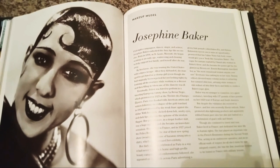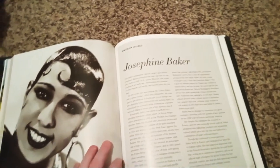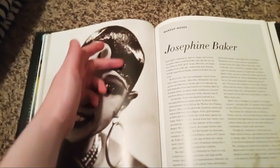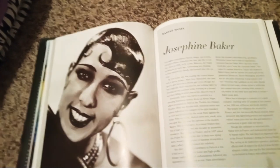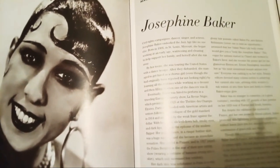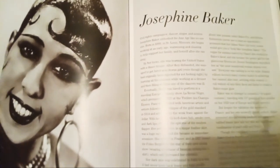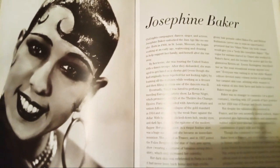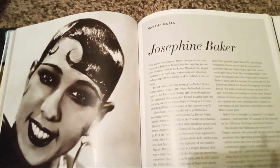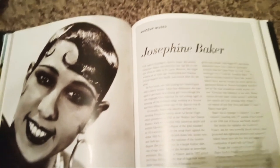Josephine Baker — so beautiful in her time. Look how classy she looked, especially with her unique, shiny hair. Civil rights campaigner, dancer, singer, and actress Josephine Baker embodied the Jazz Age like no one else. Born in 1906 in St. Louis, Missouri, she began working at an early age, waitressing and cleaning to help support her family, before she eventually ran away.